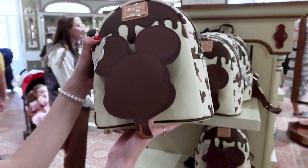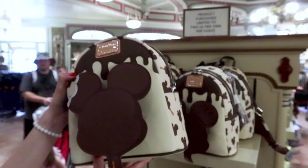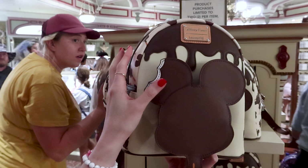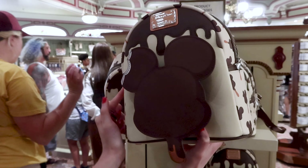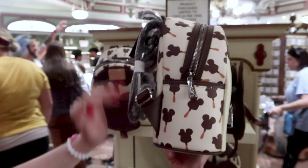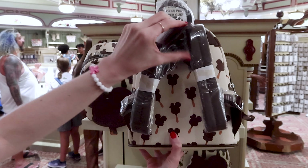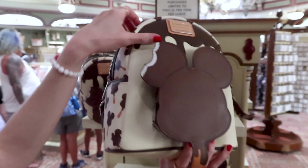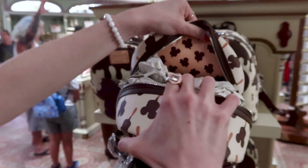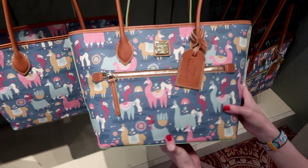I finally found the Mickey Mouse Premium Ice Cream Bar Loungefly — these run out so fast, always sold out. We have the Mickey Premium Bar at the front as one of the zipper pockets, two side pockets, and the fudge dripping down. It actually smells like chocolate. The design is very similar to the ears and this is $85. The inside is a peach color with the Mickey Premium Bar design.